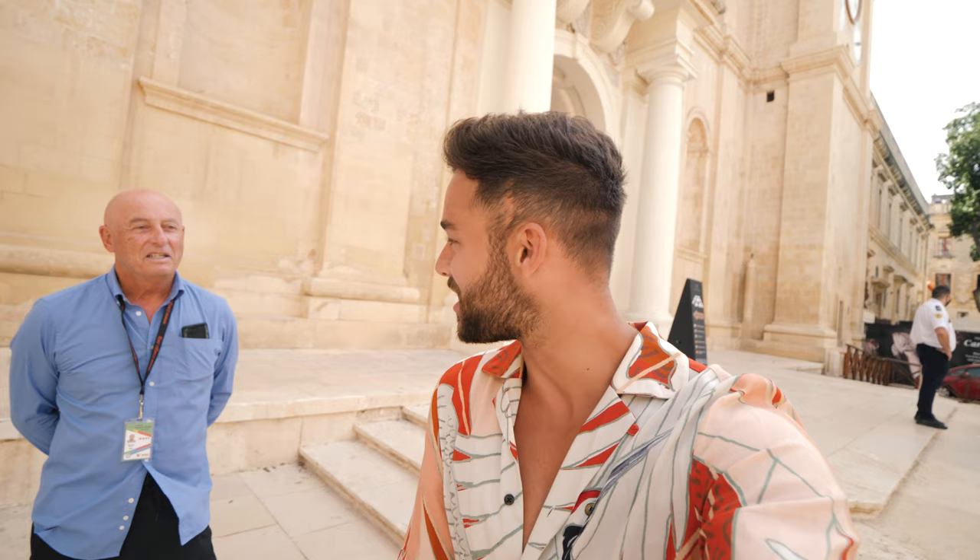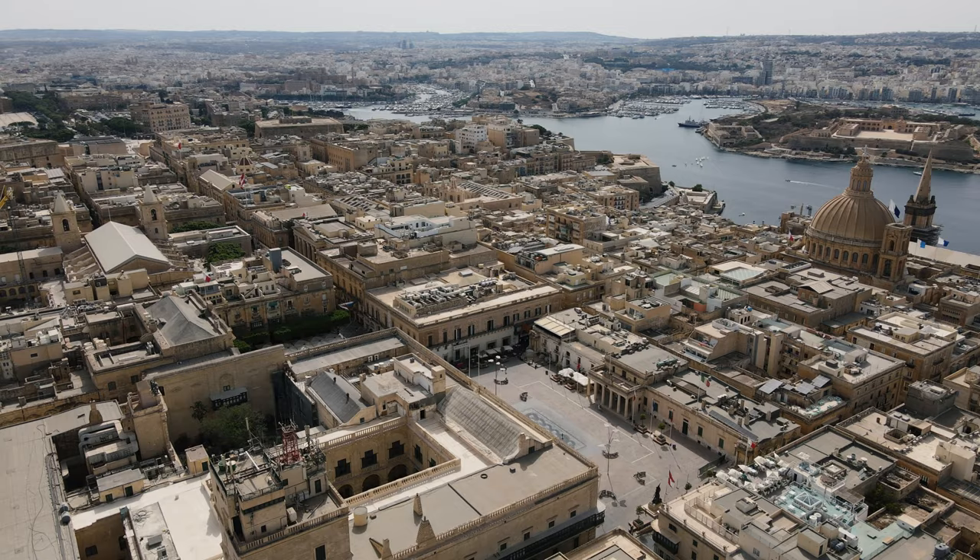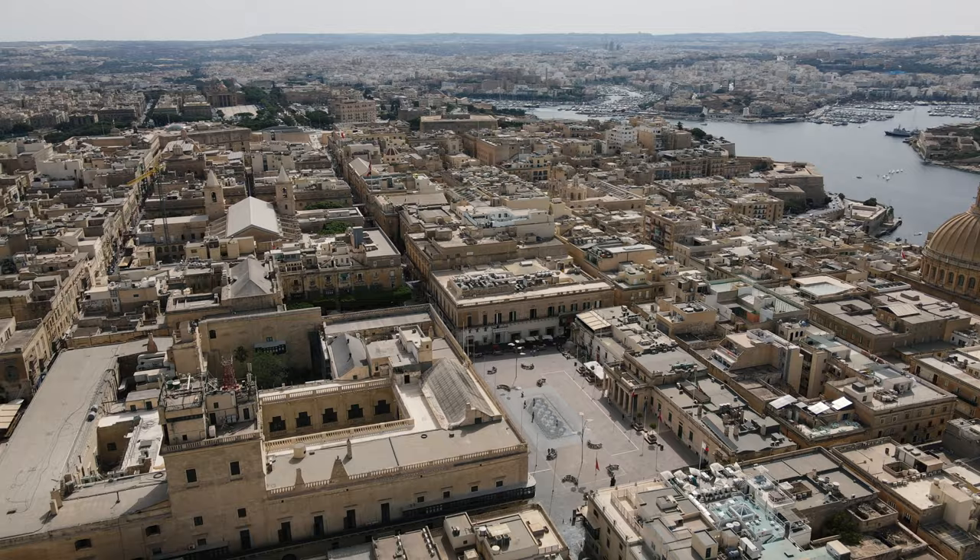Fun fact as we get started: Valletta, which is now the capital of Malta, was actually built as a fortress and not as a city. It was built by the Knights of Saint John to protect this beautiful island against all the invading empires like the Ottomans, the Turks and the French.